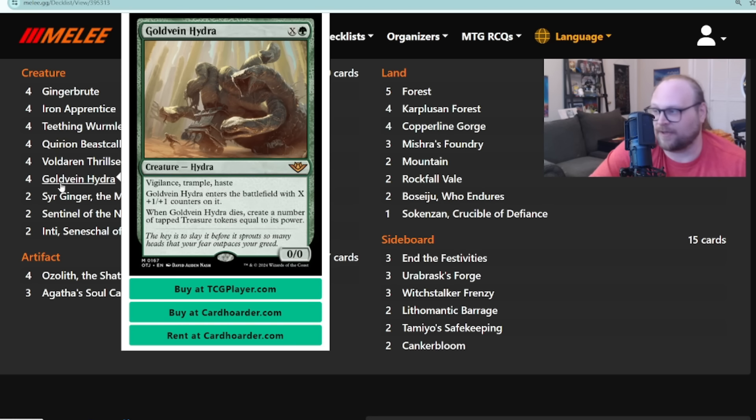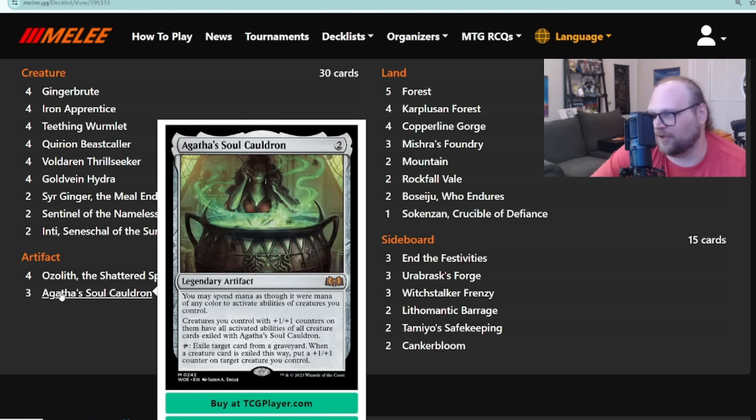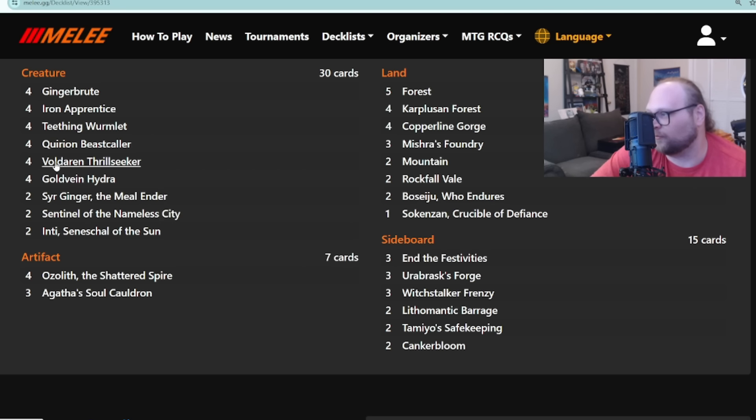There's also Gold-Vein Hydra — the newest card in the deck. This gets a bunch of counters when it comes into play, has vigilance, trample, and a lot of good keyword abilities. It's a full four-of. But I think the real sauce in this deck is Agatha's Soul Cauldron. There's also Voldaren Thrillseeker — the old one-two punch. The Soul Cauldron can basically give any creature with a +1/+1 counter on it the Thrillseeker ability: sacrifice it to deal damage equal to its power to anything.